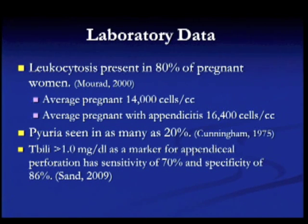Laboratory data is confusing because leukocytosis is present in 80 percent of pregnant women. The average pregnant white cell count is 14,000, while the average for a pregnant patient with appendicitis is only 16,000, so your white count may not help you. There can also be a left shift during normal pregnancy. Pyuria may be present in as many as 20 percent of patients, and the diagnosis is often missed because the patient is diagnosed with a UTI instead. Notably, a total bilirubin greater than one is a marker for appendiceal perforation with fairly high sensitivity and specificity.